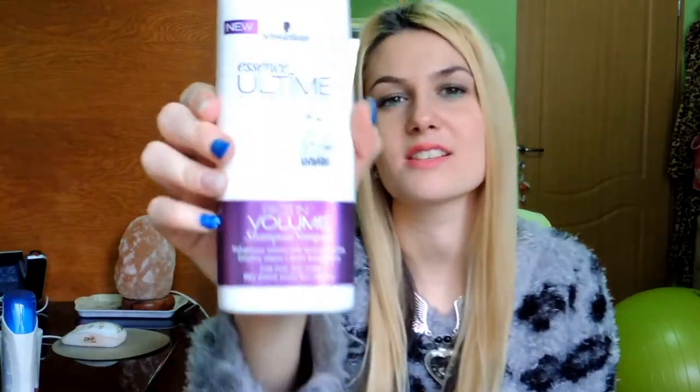I love this one because it gives you volume at your roots. When you don't want to wash your hair because you washed it like two days ago and it's kind of flat and you're bored of dry shampoos, you can use this one. It gives you volume at your roots — it's a treatment you massage into your scalp and it gives you volume instantly. So it's a great product, I recommend it.